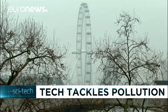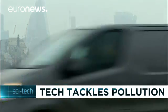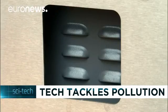In London, a number of tech startups are developing technology to keep residents informed, and in some cases protected from air pollution.